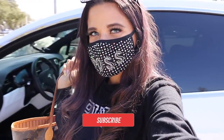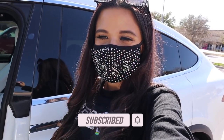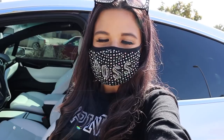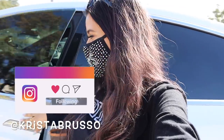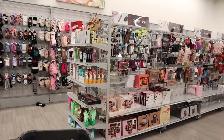Hey guys, welcome back to my channel! In today's video we are shopping at Burlington. I haven't shopped here in about a month because I got hacked and everything, but I finally got my channel back. Before I get started, if you are new definitely stick around, subscribe, and hit the bell because this channel is all about shopping. I also have a second channel. It's finally time to go into Burlington and see what they have.